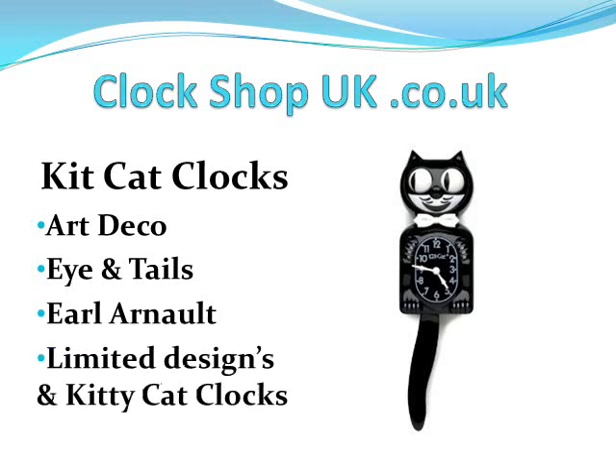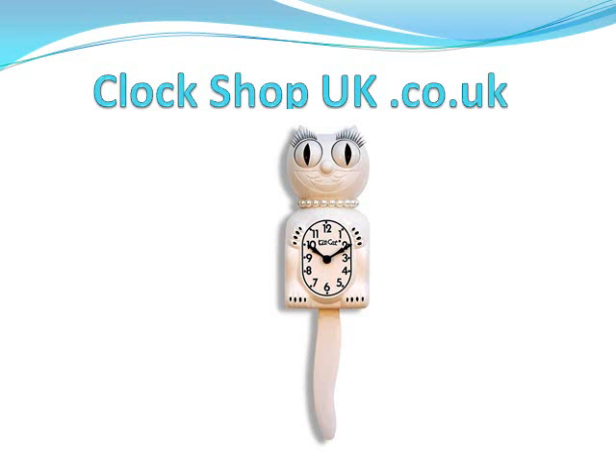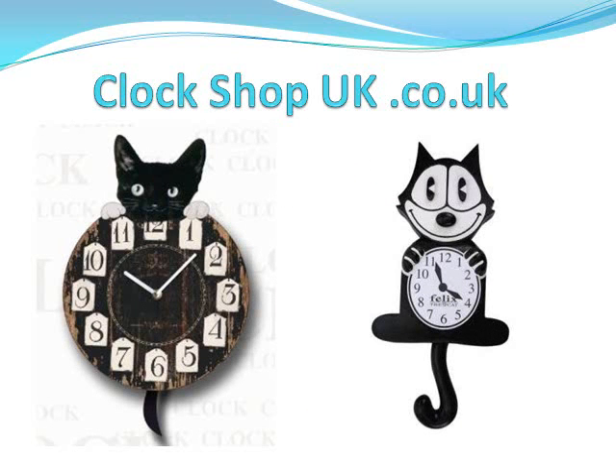The design has moved on, and now instead of just having the original black and white Kit-Kat clocks, there are limited color designs and smaller kitty cat clocks that have eyelashes and pearl necklaces instead of a dickie bow tie. As you can see, that's a kitty cat clock with the pearl necklace, and they come in all sorts of colors.